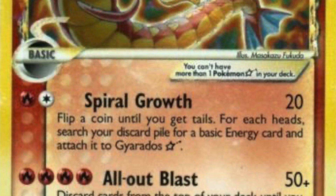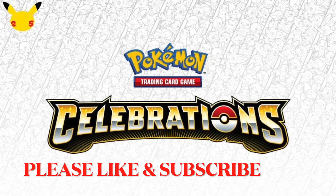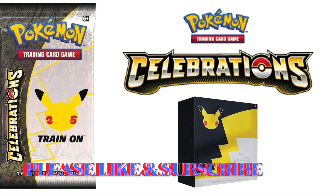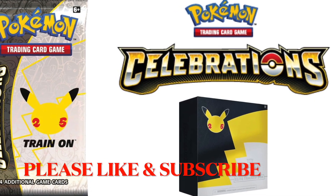Thanks again guys for tuning in. If you like this video, please like and subscribe, and I'll make more news videos next time there's some new hot Pokemon news coming out again.